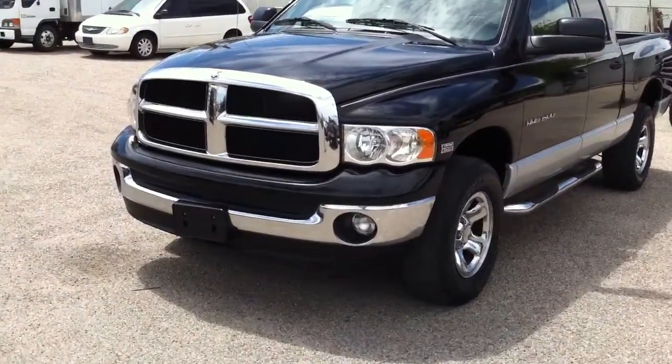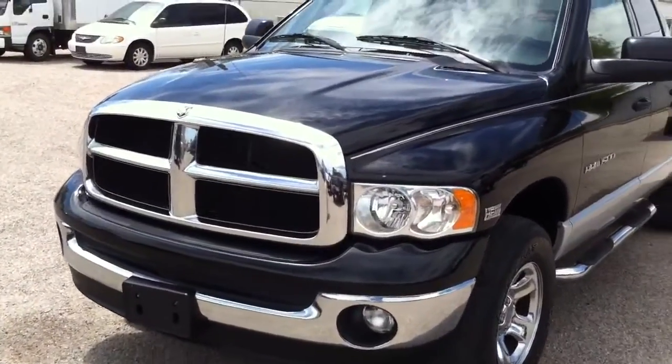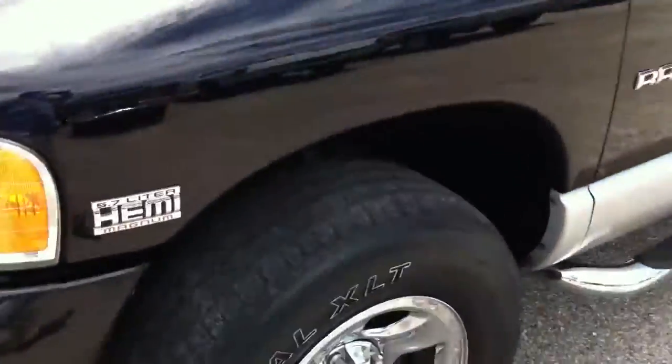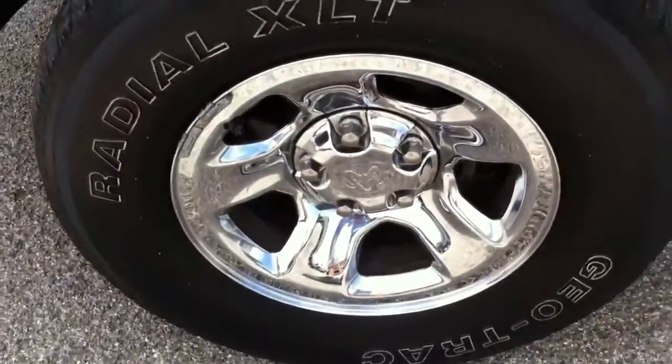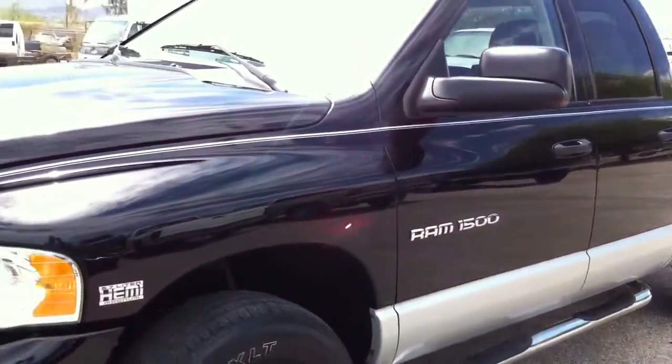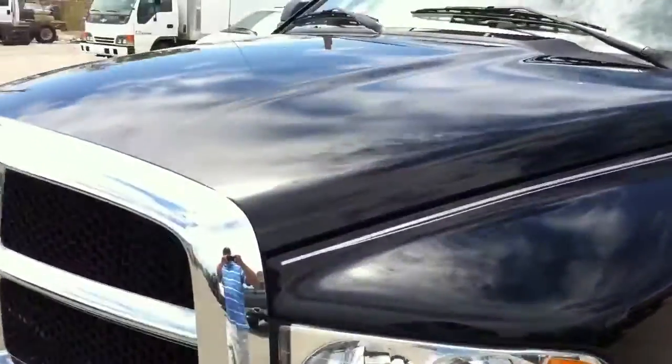It's a really nice truck. I'm going to show you around it. It's got 102,000 miles. Tires look like they have about 20 to 30% tread — I'll go around and get more specific on each tire.